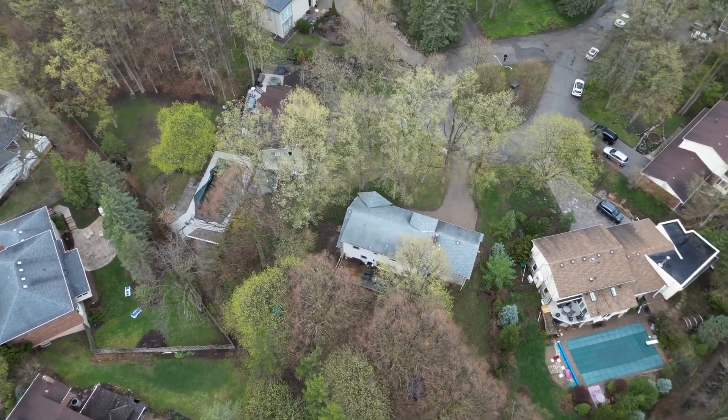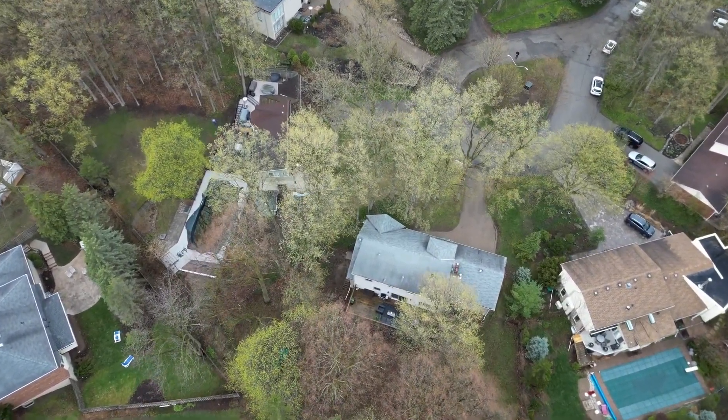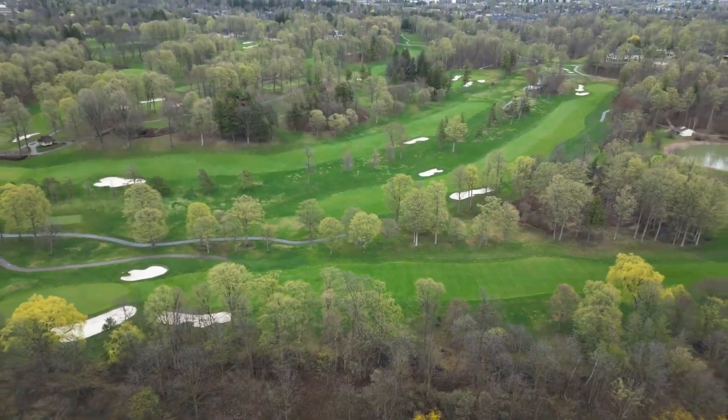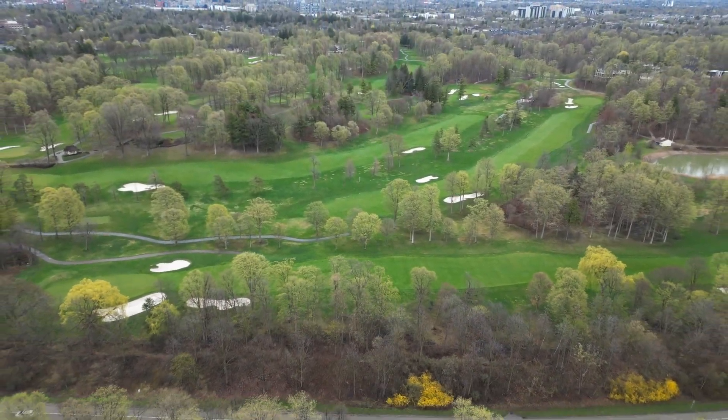The location is truly unbeatable, with easy access to all the amenities that Uptown Waterloo has to offer. Thank you for previewing 397 Arden Place.